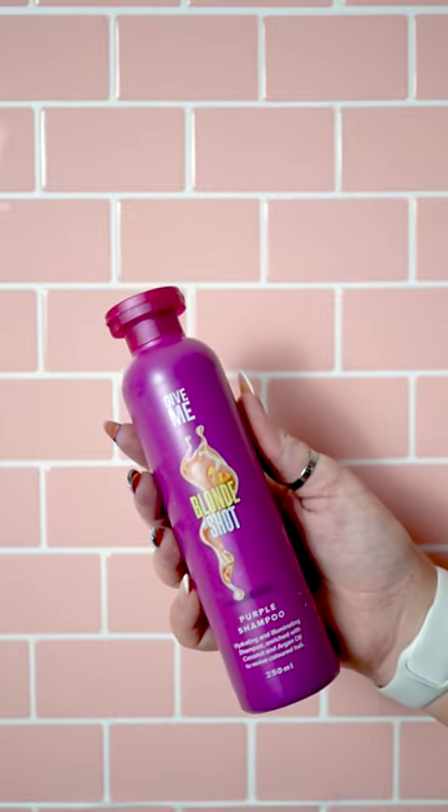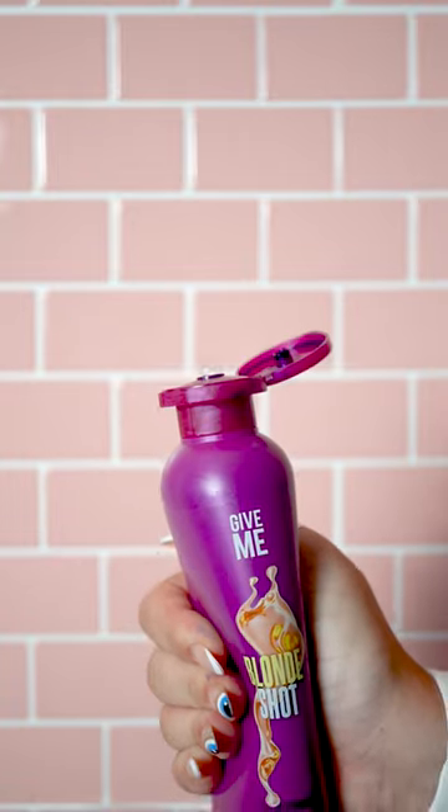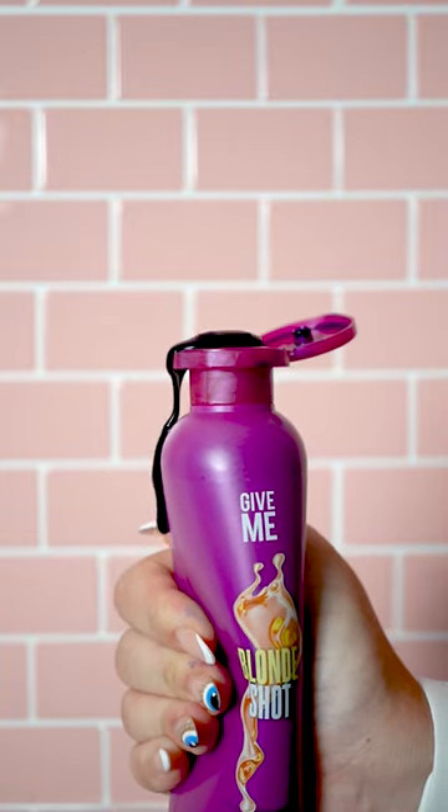Our brand new Blonde Shot is the perfect shampoo for brassy blonde hair. Use this purple toning shampoo for 5-10 minutes and watch the brass wash away. This is still enriched with Give Me Cosmetics' iconic coconut oil and argan oil.